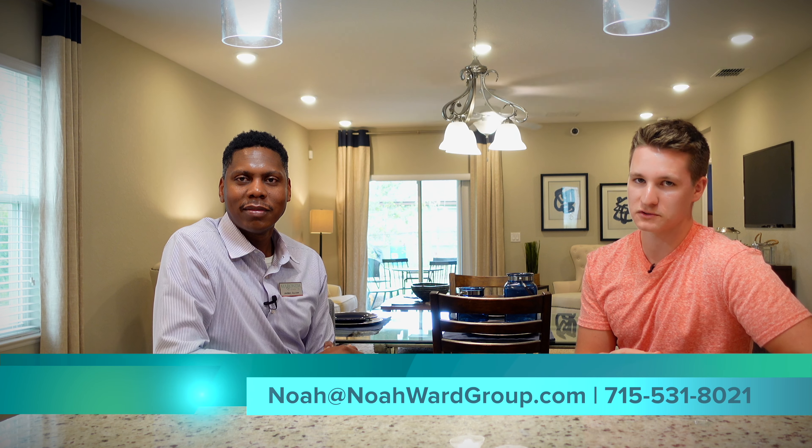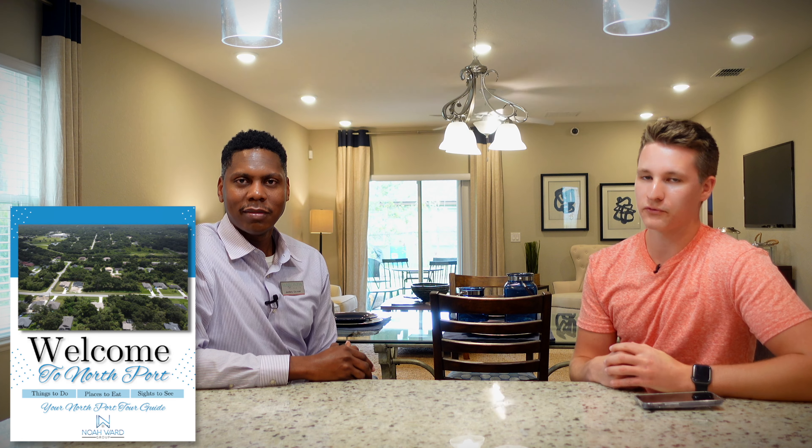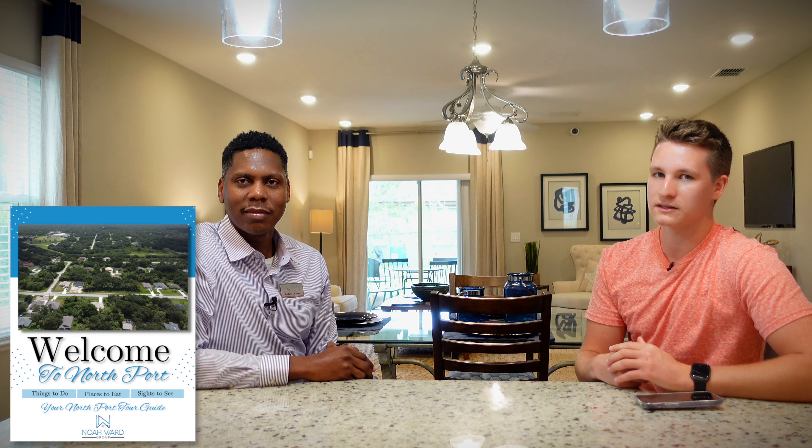Sounds good. I think you covered a lot of the things that really make Miranda Homes unique and stand out among all these other builders here in Northport. I appreciate you taking the time today to talk about Miranda Homes. If you guys are interested in Miranda Homes, I'll link all the information down in the description below, including the floor plans. Feel free to reach out to me anytime with questions. Also, don't forget we have a Northport relocation guide for those of you looking to move to the Northport area, whether from out of state or from the East Coast of Florida — go check that out in the description below.